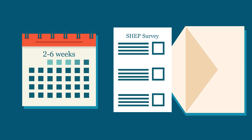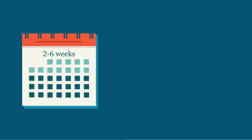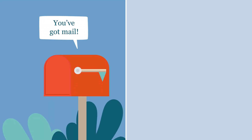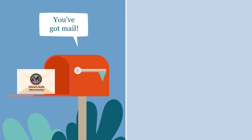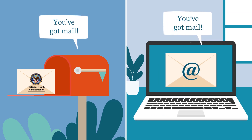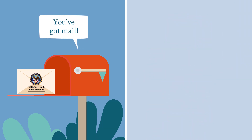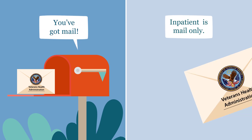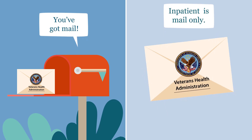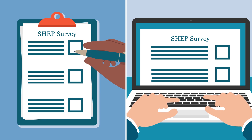Veterans who have been sampled are first contacted two to six weeks after their healthcare encounter. Those who had an outpatient visit will receive a letter inviting them to complete the survey. Veterans with an email address on file at VA will also receive an email notification to fill out the survey online. Those who had an inpatient stay will receive the survey by mail only. This is done to conform to guidelines for publicly reported data established by the Centers for Medicare and Medicaid Services.